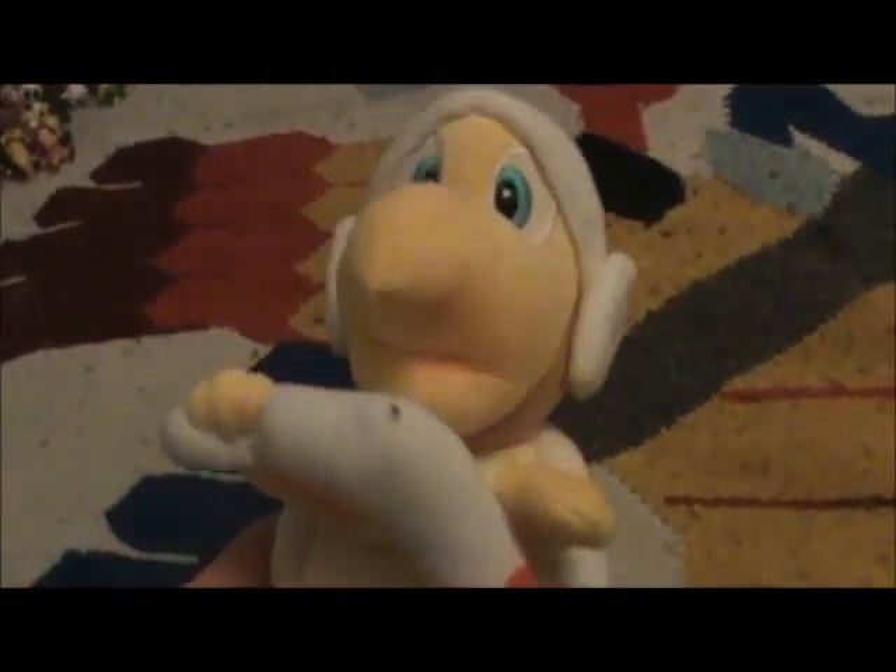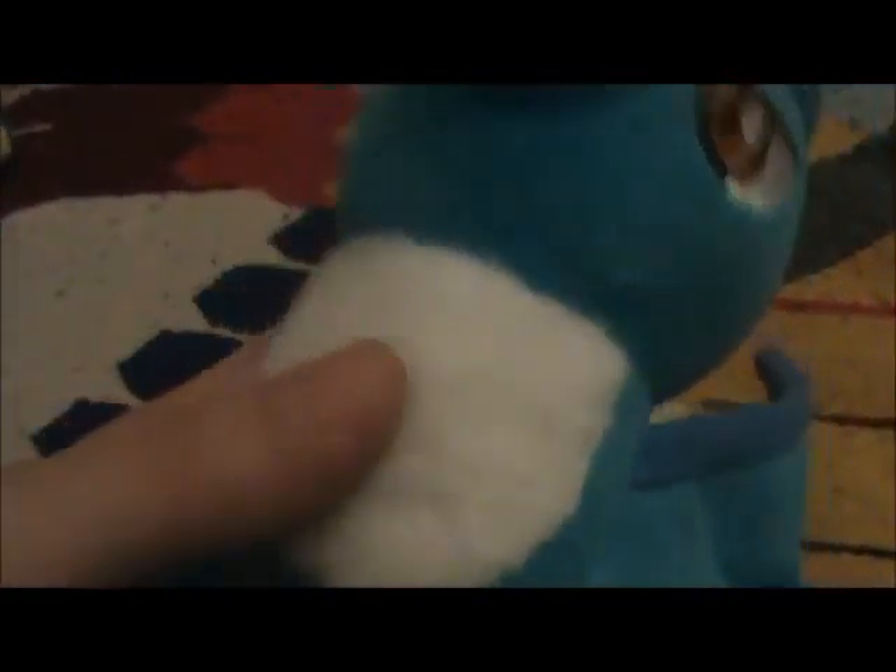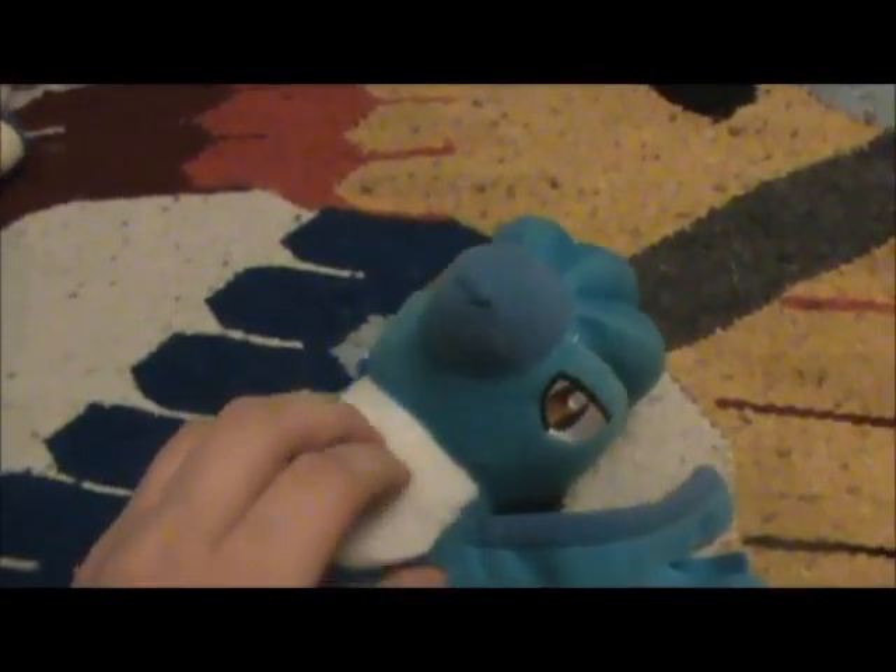And with him I also got this other stuffed animal — it's Articuno. You can't really see it that great, but his wings flap really nicely. His legs are a bit bent because he was in a bag, but it's still pretty nice. It's like more fur — it really gives off that feeling of the bird. It's really nice and soft.